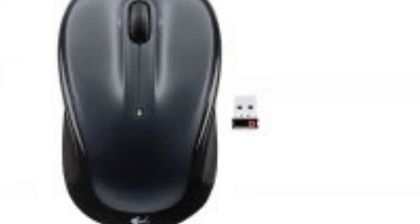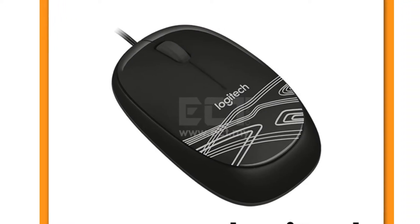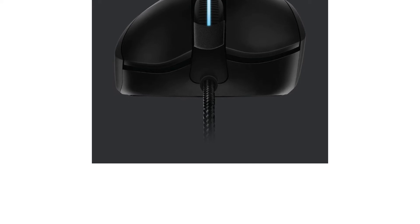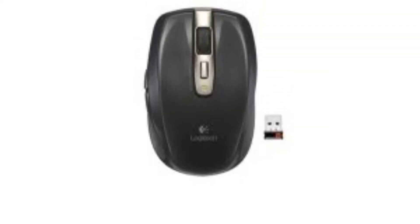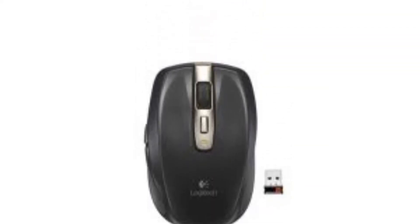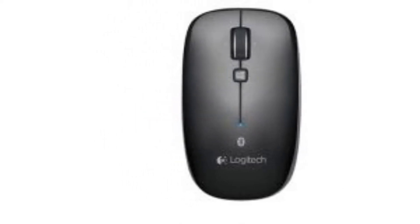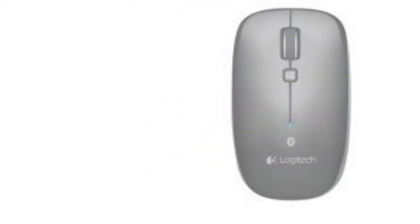Over the years, the reliability and quality of Logitech products, coupled with their affordability, have made them a household name amongst PC users. One of their best-selling products are computer mice, and for your ease of choice, we have created a list of some of the best Logitech mice available on the Malaysian market today.